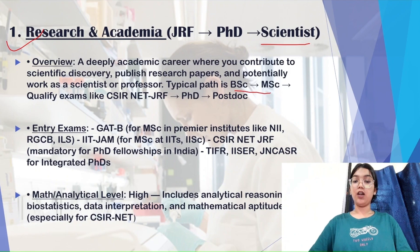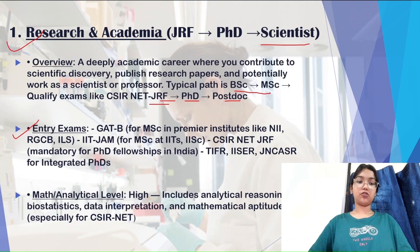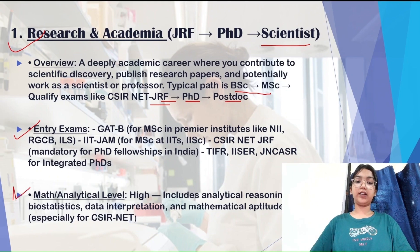The typical path is: complete your BSc, then do your MSc, qualify exams like CSIR NET and UGC NET to opt for the JRF position, and after gaining work experience you can qualify for the SRF post. You can then pursue your PhD, and optionally do a post-doctoral as well. For getting into top-tier colleges for your master's program, you can give GATE-B, IIT JAM, and CVPG.